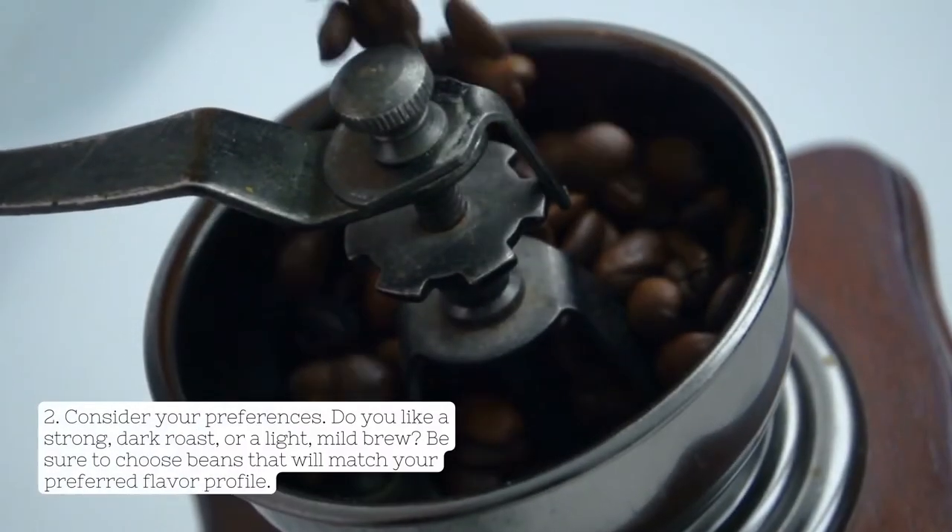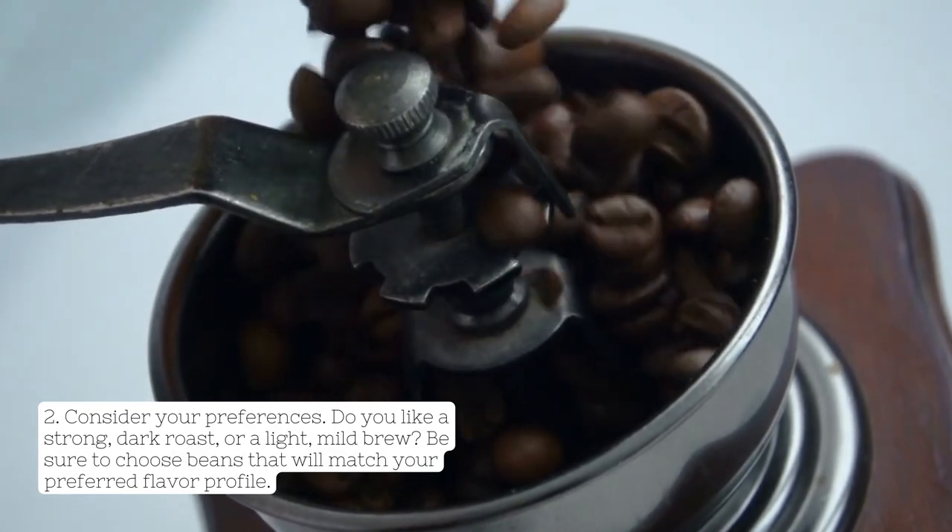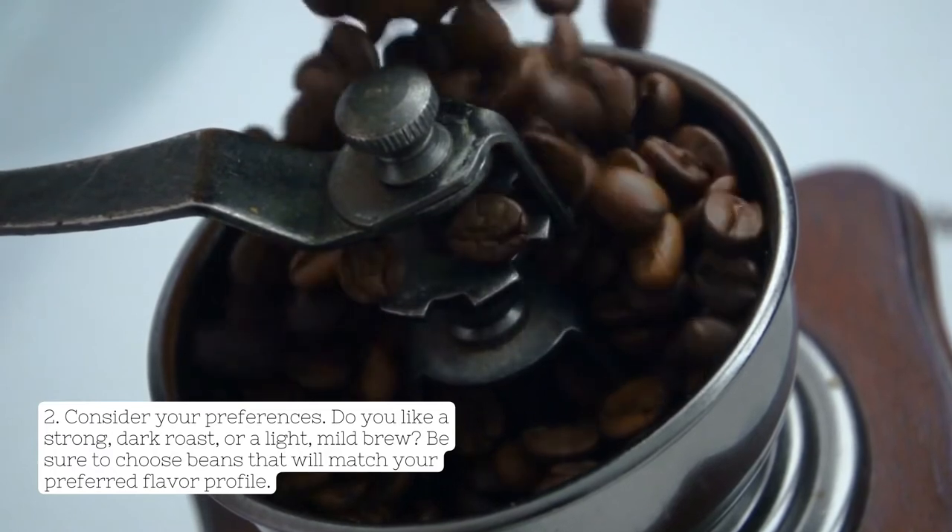2. Consider your preferences. Do you like a strong, dark roast, or a light, mild brew? Be sure to choose beans that will match your preferred flavor profile.